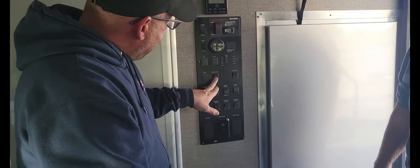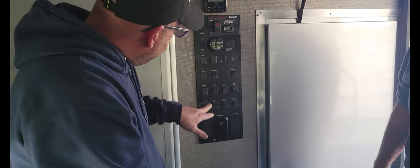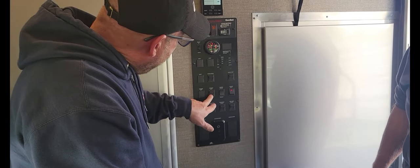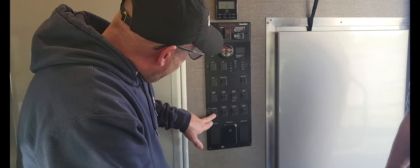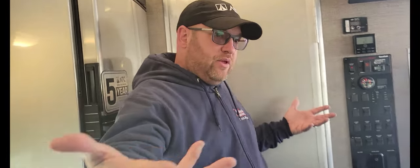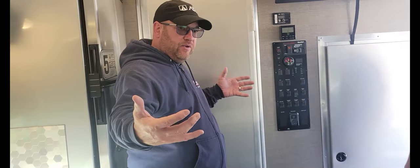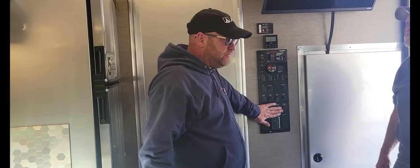You have your tank heater, your water heater, your water pump. Here we have the exterior lights, your awning, and your awning lights — and then here is all your tank heaters. It has a winter package with a complete underbelly covering so that you can keep the dirt and grime out, and it also helps keep the heat in during wintertime so your stuff doesn't freeze.